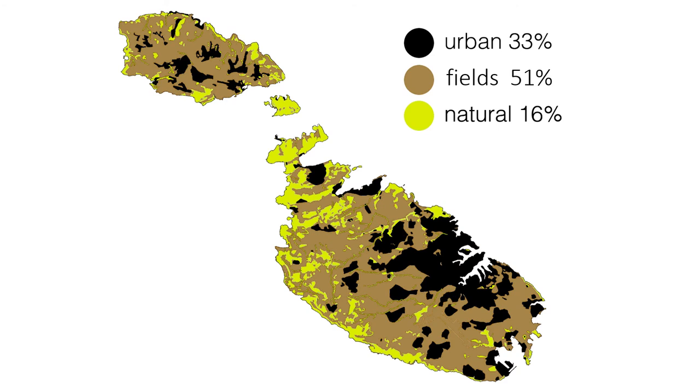In our last picture, we look at Malta in three colours. Look at it carefully — can you see what little of our islands we have left for nature's habitats? The bright green shows that we have only 16% natural habitat left. People cannot live without nature, so let us make sure we keep all the natural habitats we have left and make sure not to build any more in the countryside. What do you think?